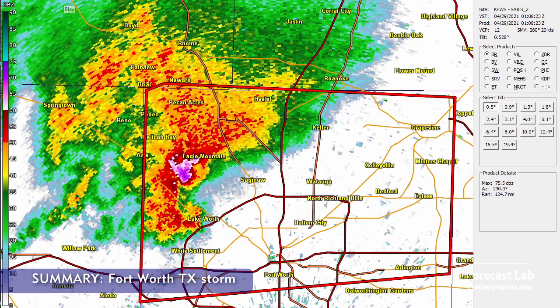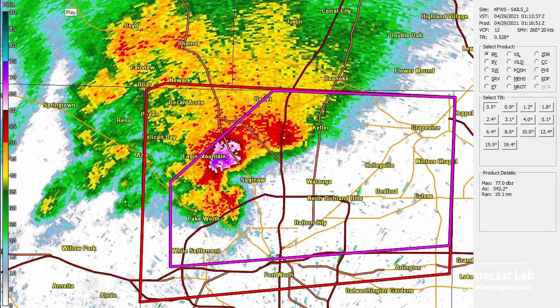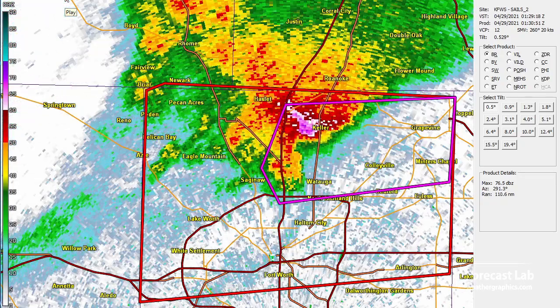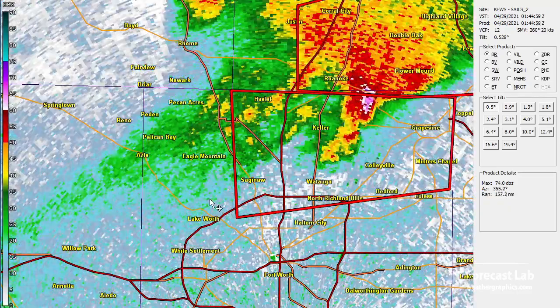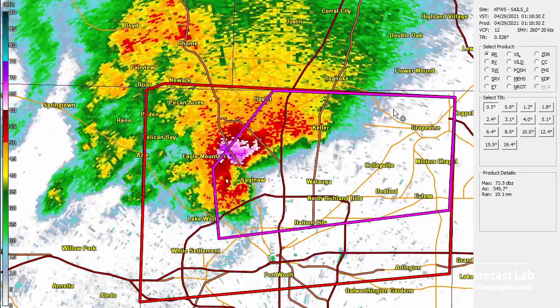And if that wasn't enough, we had this storm rolling across northern Tarrant County, north of Fort Worth, producing tornado warnings. However, most of the damage with this was 1- to 2-inch hail in a wide swath from Eagle Mountain across Keller and on up into the Grapevine area.